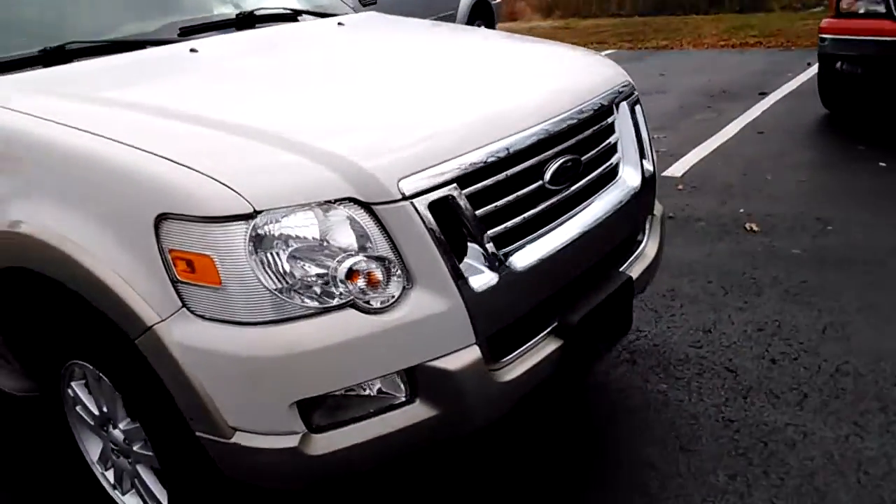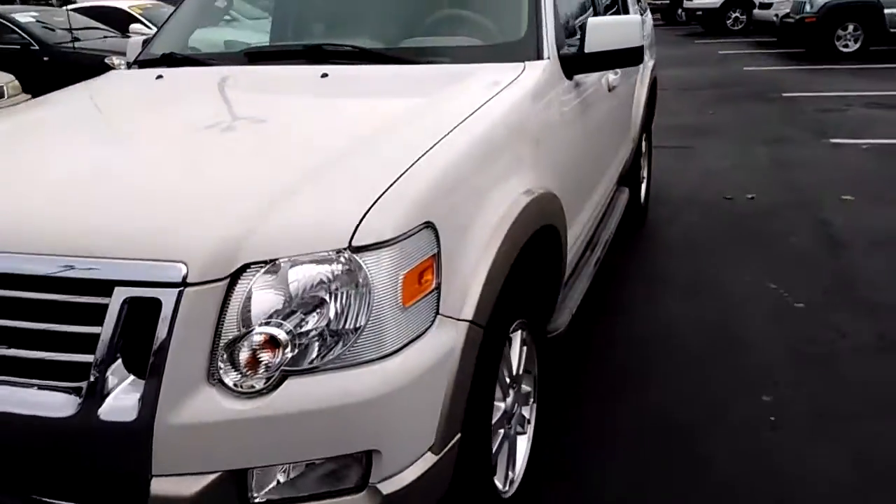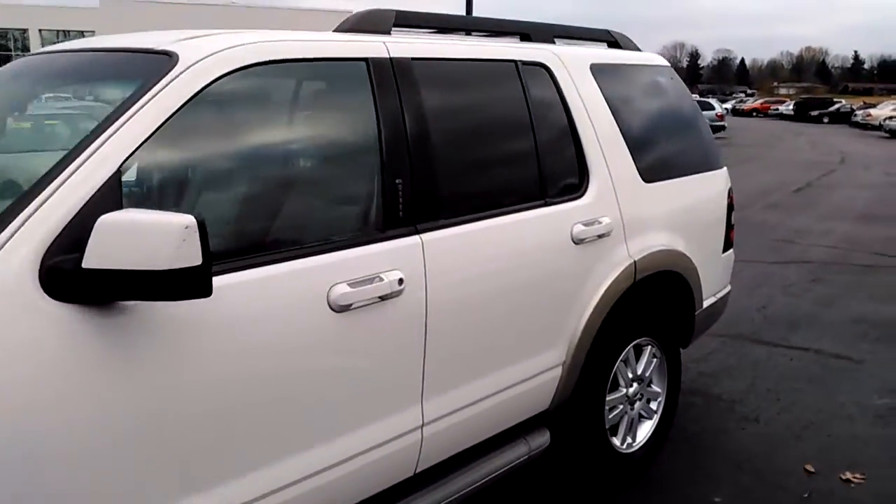This one in particular has just over 100,000 miles — 107,000 — so it'd make a great vehicle for one of your 16-year-old twins.